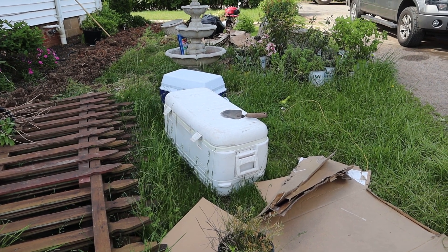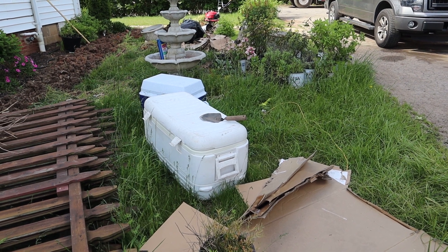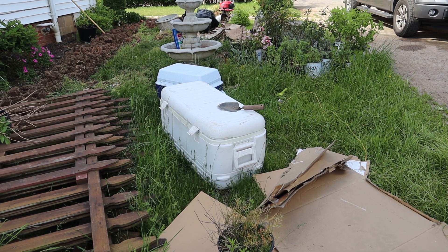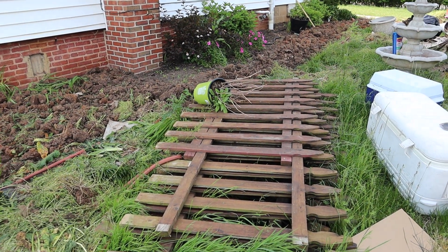On the driveway side, I'm thinking of doing another hedge of hydrangeas — you guys know I love hydrangeas. I'm going to cut this grass really low and till this side up as well. I'm not sure when my husband is going to put the fence in, so I'm going to focus mainly on this side of the house first.